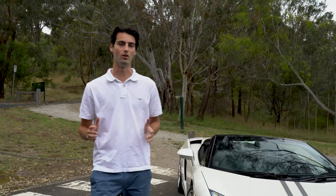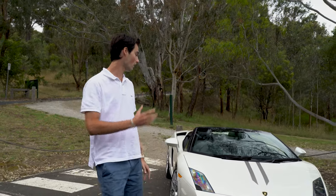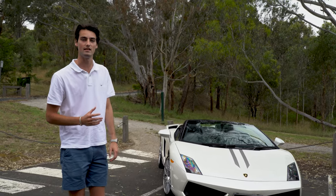Hello and welcome back to Lorbeck. I'm your host Harry and today I'll be driving the second generation Lamborghini Gallardo Spyder.